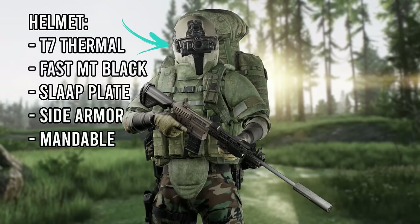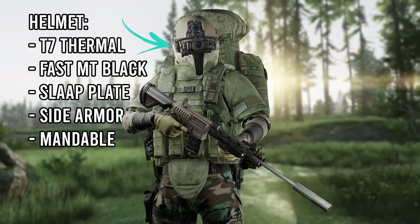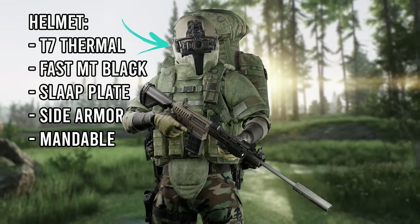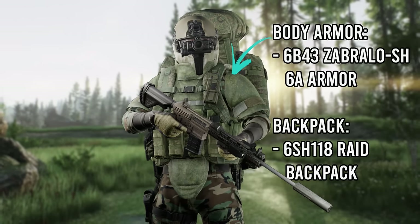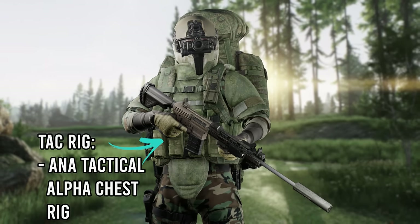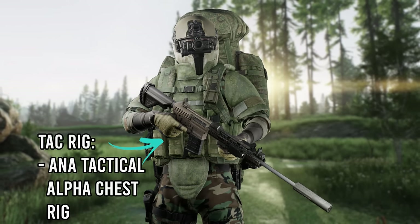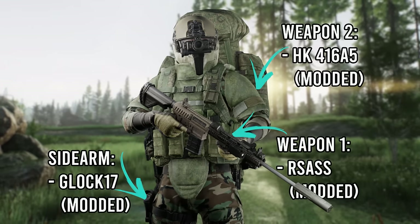Our head is carrying the majority of this loadout's cost, purely because we're using a Fast MT — the black version because it's more expensive — slap armour plate, side armour, and the mandible, as well as T7 thermal goggles paired with it. Then for our body armour we'll be using the 4 armour, as it costs half a million to buy the phased array elements. We're using the alpha rig as our tactical rig for its 100-round mag capabilities — it's slightly cheaper than the MPPV rig, but because it has 3 slots we'll be able to use 100-round mags of M995, and that is sure as shit going to be more expensive than the rig.